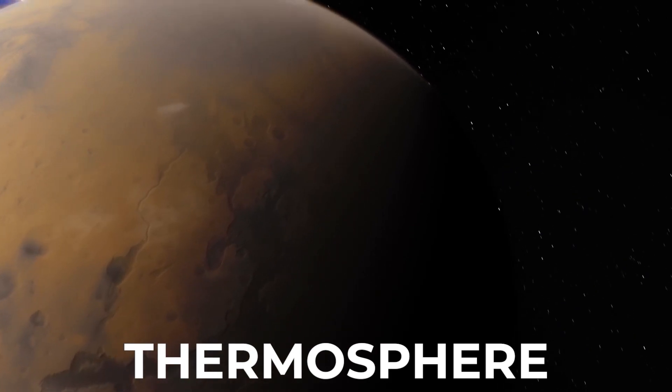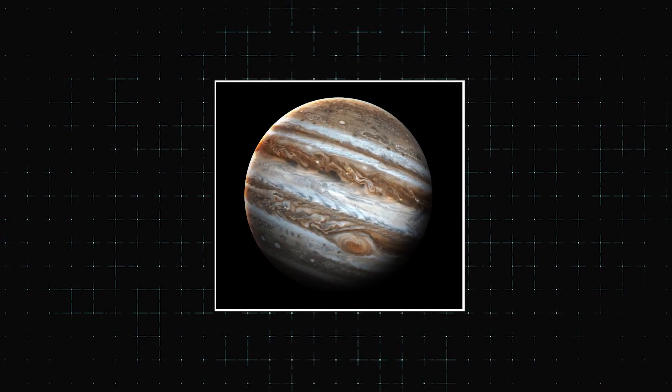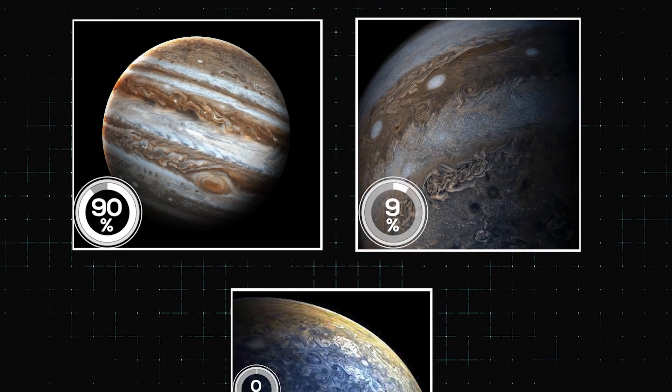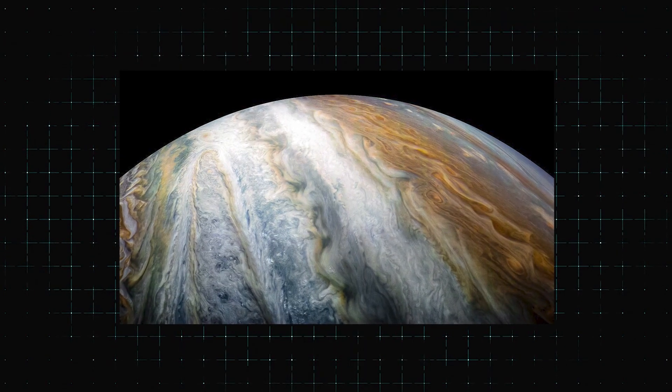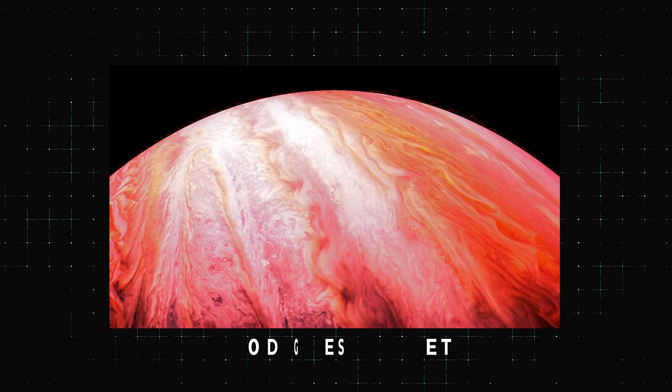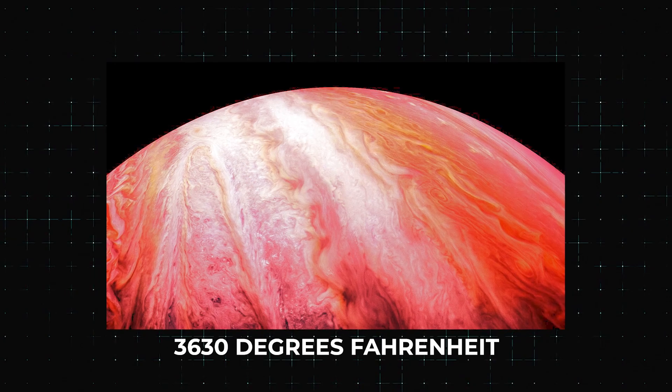The third layer is the thermosphere. It contains a large amount of hydrogen and helium ions, along with some other materials. The temperature in this region reaches up to 2,000 degrees Celsius, or 3,630 degrees Fahrenheit.